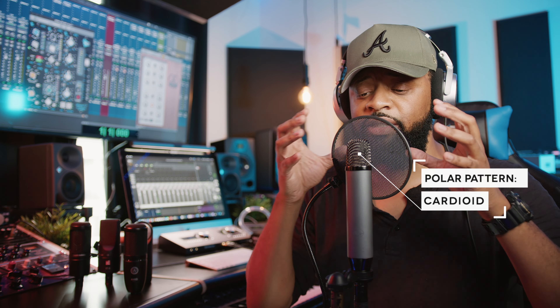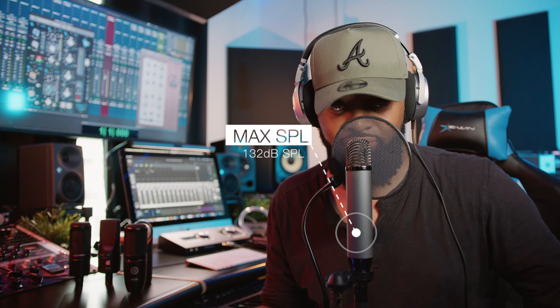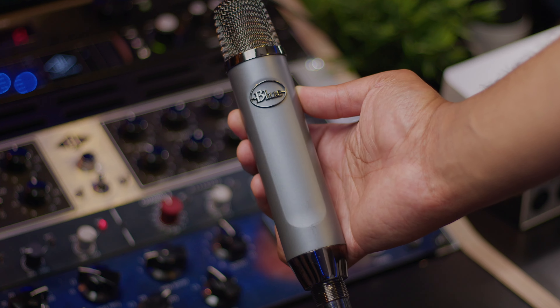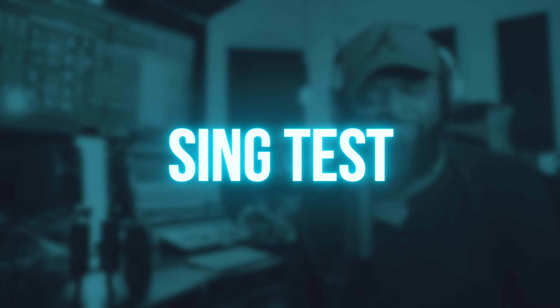The polar pattern is cardioid — picks up at the front, a little bit on the side, virtually none at the back. The frequency response is 38 hertz all the way up to 20k. Most of the time when we're doing vocals, I roll off to about 200 or 300 hertz, and this microphone still picks up enough. The max SPL is actually a little higher than the AKG P120 — it's 132 decibels. It's lighter, although it looks taller — it's 0.84 pounds. This microphone comes with the actual mic stand and the microphone itself. It's definitely ideal for vocals.